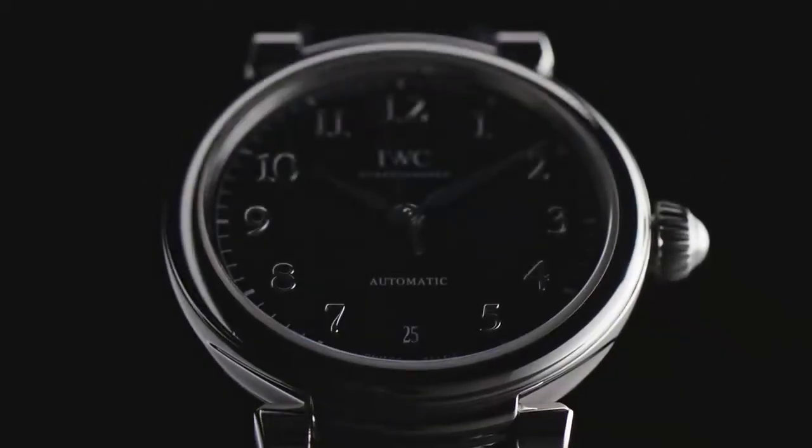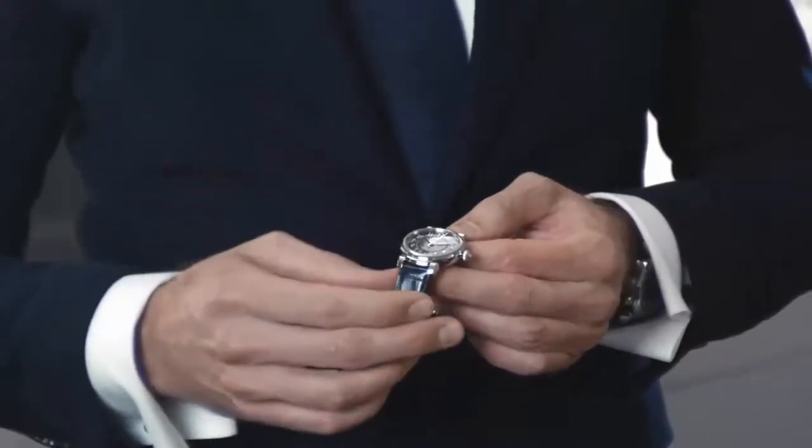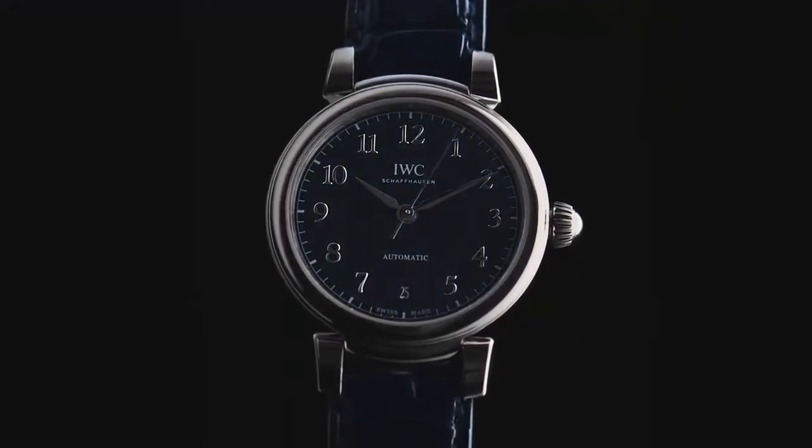Color and design play an important role in the new Da Vinci Ladies' collection. The Da Vinci Automatic 36 with a blue dial is definitely one of the highlights. We have a 36-millimeter stainless steel case combined with a beautiful blue dial with a sunray finish, the typical moving lugs, and a blue alligator strap.